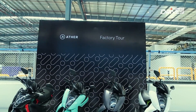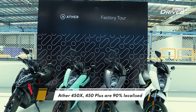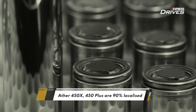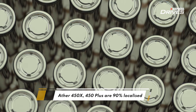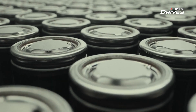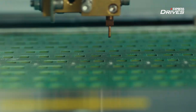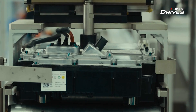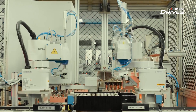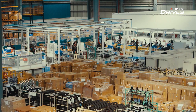Talking of Ather electric scooters, these are currently 90% localized and battery cells are the only component the company is currently importing, with everything else being made in India. These cells are housed in a water-resistant IP67 rated battery pack, and this is done in a separate assembly unit within the factory. There is also a dedicated storage area inside the factory where the raw material is stored.